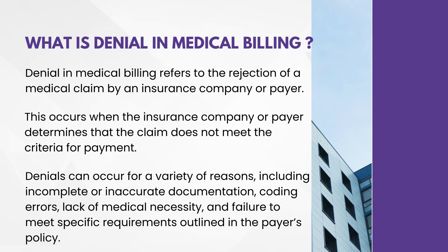First question: what is denials in medical billing? Actually, in an interview, they won't ask you directly what is denials. Instead, they will ask you to explain your process, or how we are getting denials, or in what ways denials may occur. For all these questions, you have to prepare this answer.